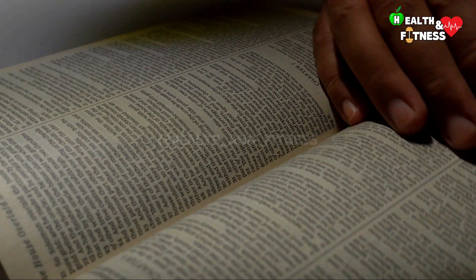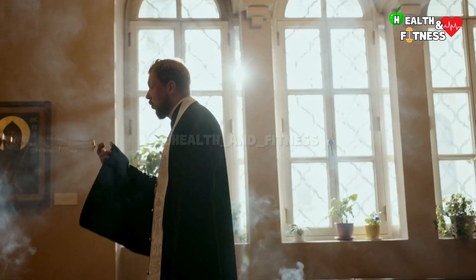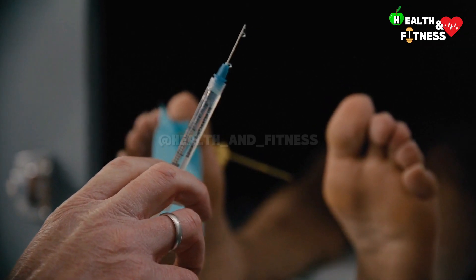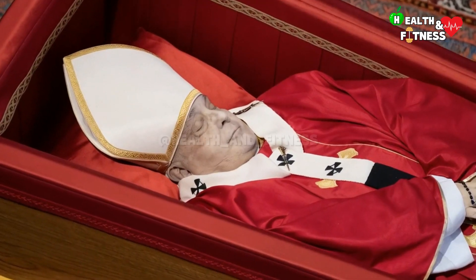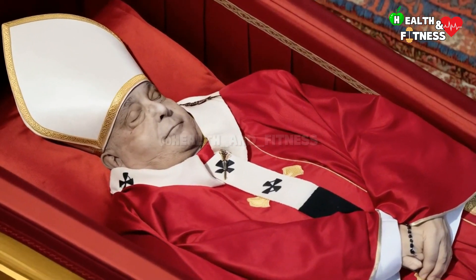After the death of a Pope, the Vatican follows a rigid and precise protocol characterized by ancient traditions and solemn rites. One of these is thanatopraxy, a hygienic conservative treatment that has the purpose of preserving the body of the pontiff, maintaining the natural appearance of the deceased for several days so that it can be exposed to the public in a dignified manner.